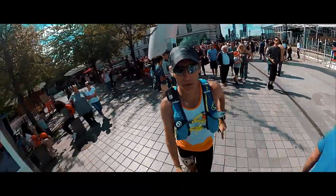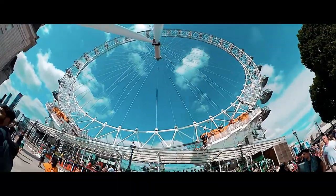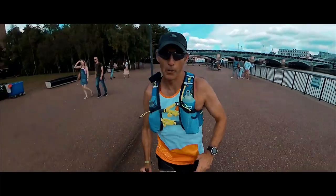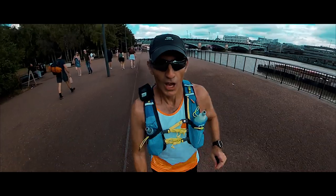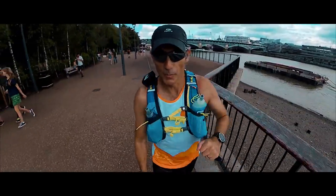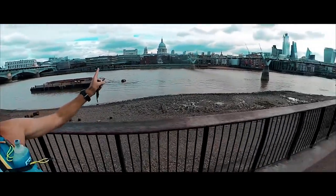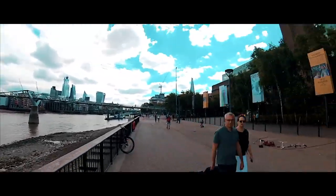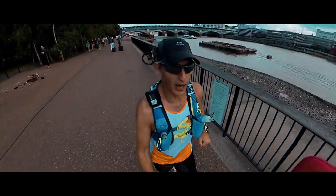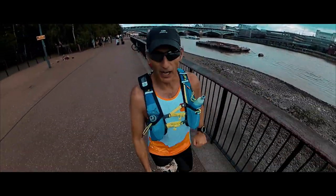I never thought I'd run a 100-mile ultra past the London Eye. One hour 40 into the 1066 100 miler. There's St Paul's Cathedral, there's the Millennium Bridge, and here's the Tate Gallery. And we're still running along the Thames Path. 10 miles done.